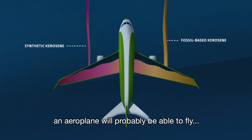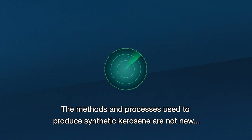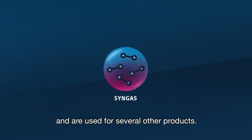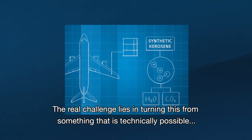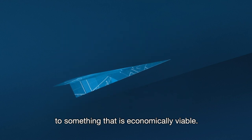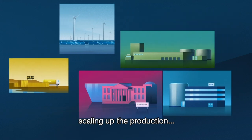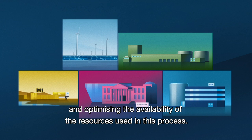At the moment, it is possible to blend synthetic kerosene with fossil-based kerosene for up to 50% of the total volume of an aeroplane's fuel load. In the future, however, an aeroplane will probably be able to fly solely on synthetic kerosene. The methods and processes used to produce it are not new and are used for several other products. The real challenge lies in turning this from something that is technically possible to something that is economically viable. We can do this by reducing costs through innovation, scaling up production, and optimising the availability of the resources used in this process.